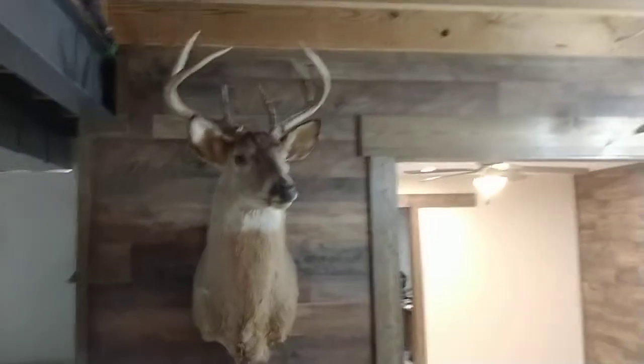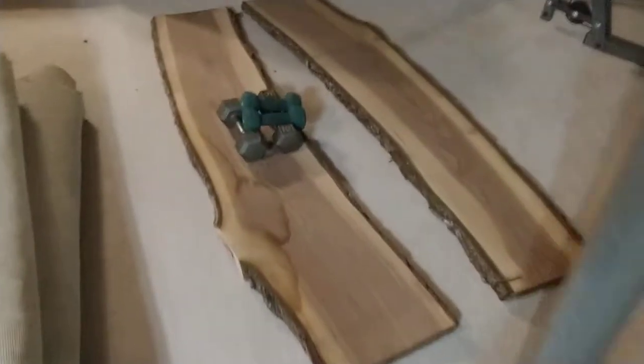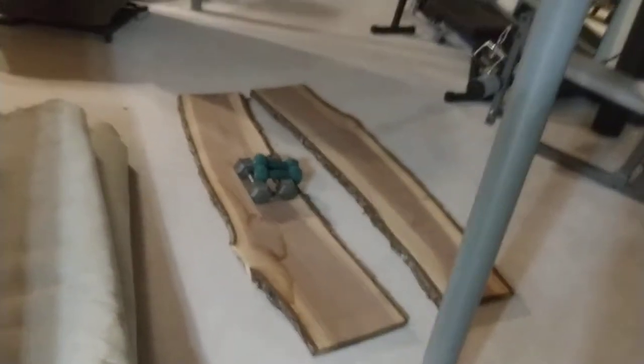First buck I ever killed, first deer I ever killed. And then these are going to be the shelves — that's a walnut, I think live edge on it. Got the brackets — be pretty sweet.